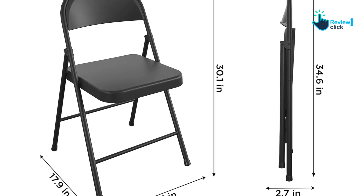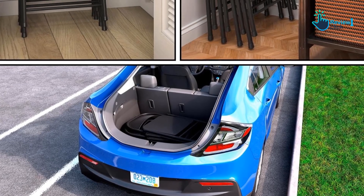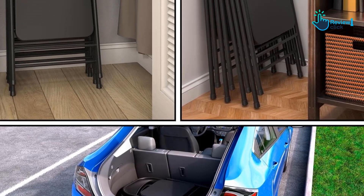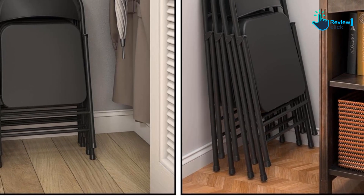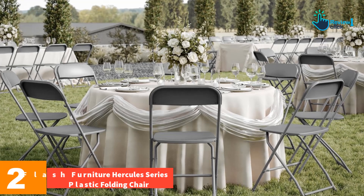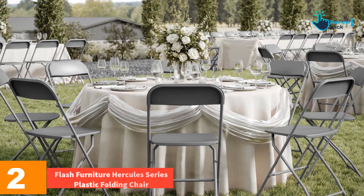However, the chairs are relatively heavy at 7.2 pounds and are designed for indoor use only. Overall, if you're looking for a reliable and sturdy folding chair for indoor use, the Costco Smart Fold All Steel Folding Chair is a great option.